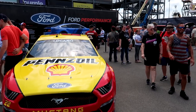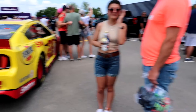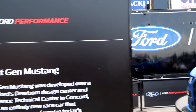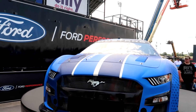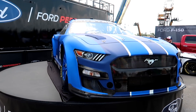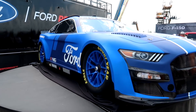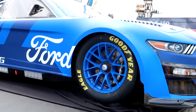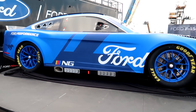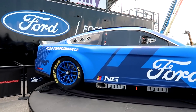Joey Logano's car right here, Ryan Newman's Kohler Generators number six, but the centerpiece is the NASCAR Next Gen Mustang. They've got this thing on a turntable and everything. The center-locking lugs - I just realized I've never seen the Next Gen car in person until now.